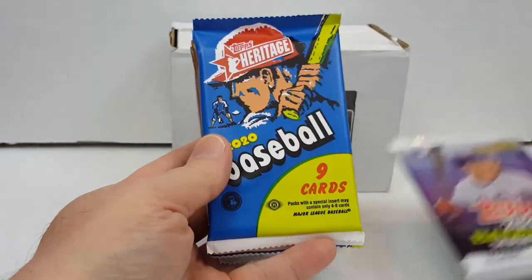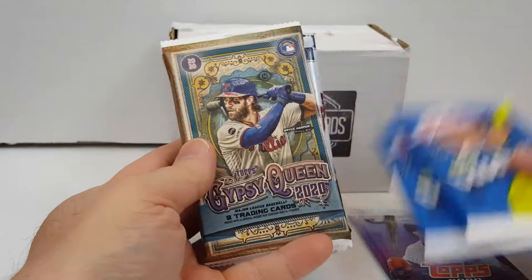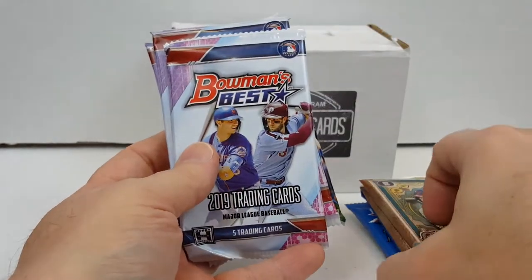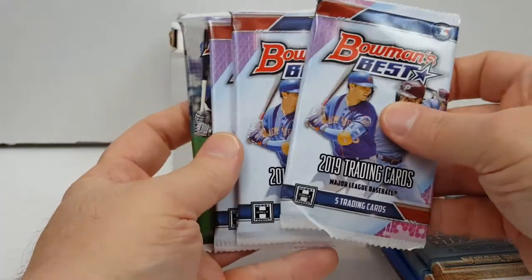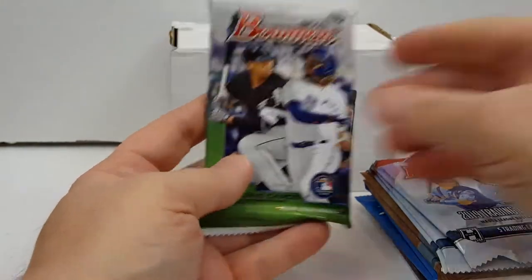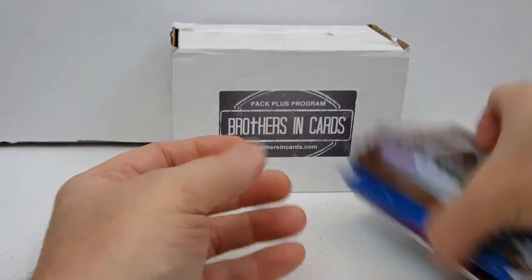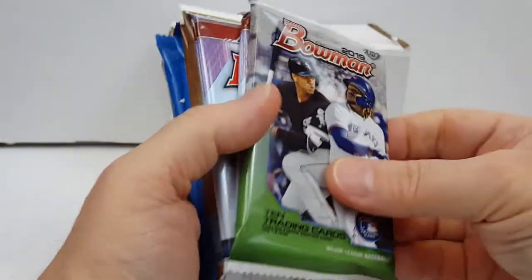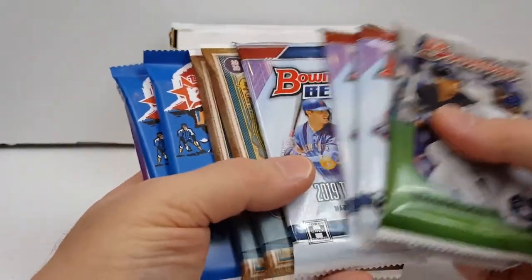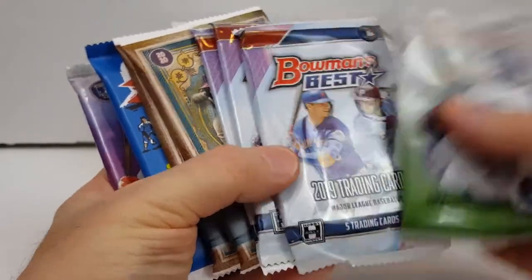So we got 2020 Series 1 Topps, a couple of Heritage from this year, a couple of Gypsy Queen from this year, and three Bowman's Best. I love this — this is from 2019. I love this set. And then a bonus pack of 2019 Bowman. Looking forward to this. I think I did pretty good on the luck of the draw. These are always randomized, so it's always nice. Bowman's Best — can't beat that.